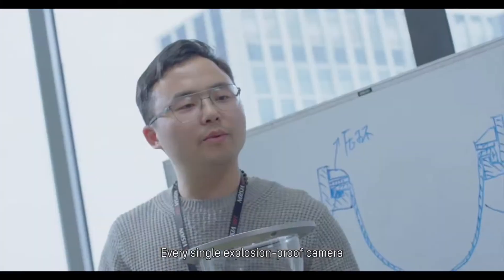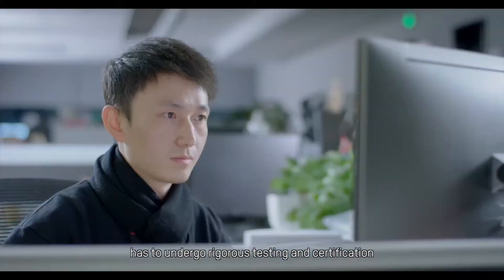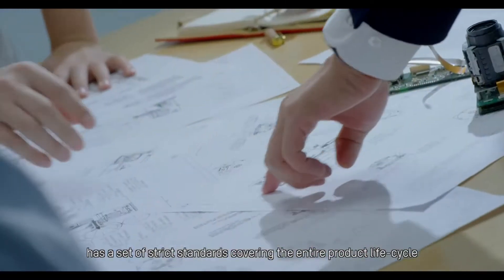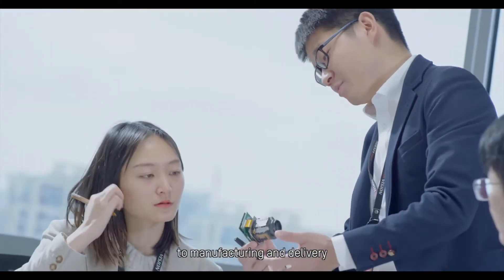Every single explosion-proof camera has to undergo rigorous testing and certification. Hikvision's 16,000-person R&D team has a set of strict standards covering the entire product lifecycle, from structural design and sensor development to manufacturing and delivery.